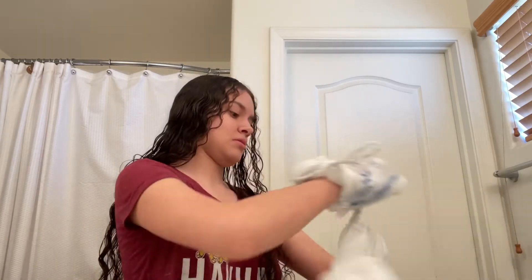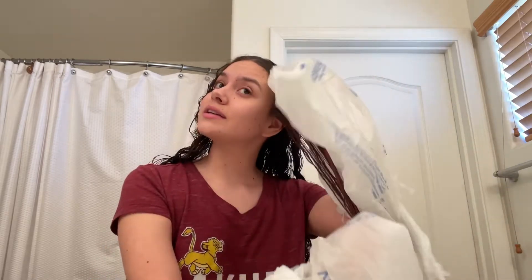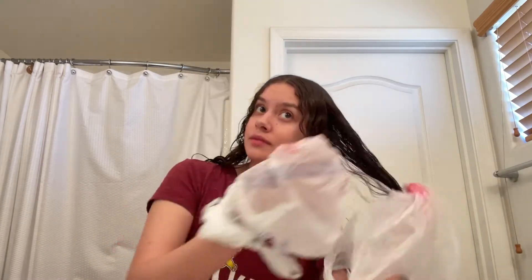It says to section hair off and apply to damp hair. How big is a section — like this? I don't know, let's just get started. I'm doing the best I can. Wow, okay — whoa, that is vibrant! Can you guys see it? Maybe not because my hair is really dark.